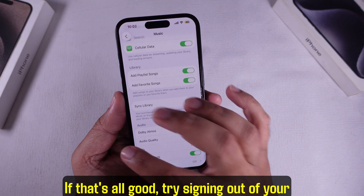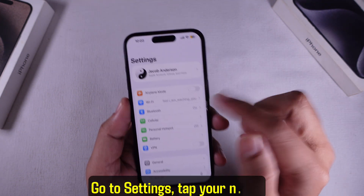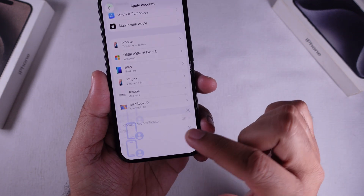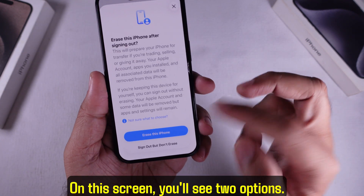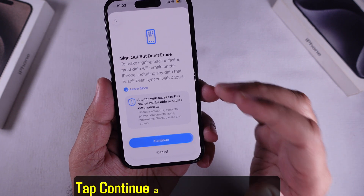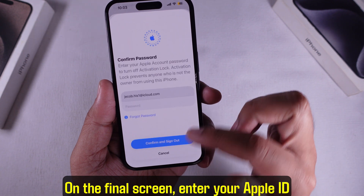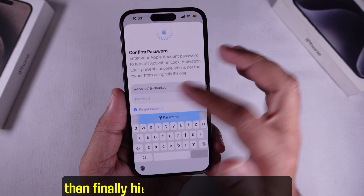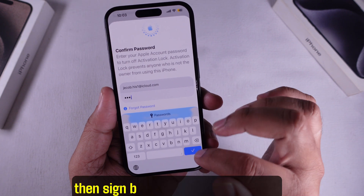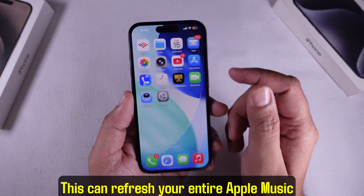If that's all good, try signing out of your Apple ID and signing back in. Go to Settings, tap your name, scroll down, and tap Sign Out. On this screen, you'll see two options — select Sign Out but don't erase, then tap Continue. Tap Continue again when it pops up. On the final screen, enter your Apple ID passcode, then hit Confirm and Sign Out. Wait a sec, then sign back in with your Apple ID. This can refresh your entire Apple Music connection.